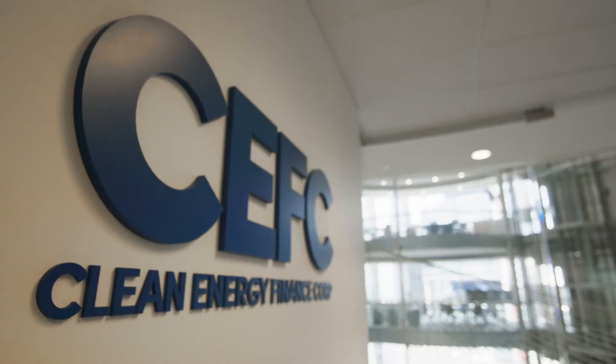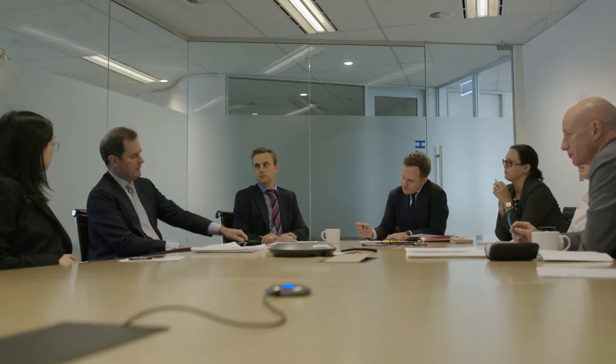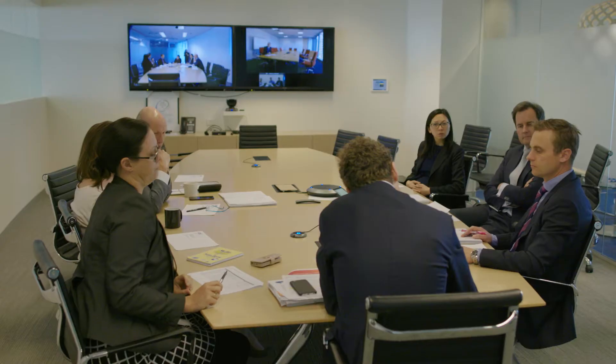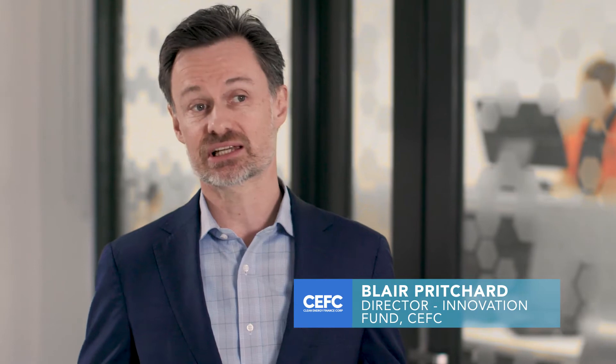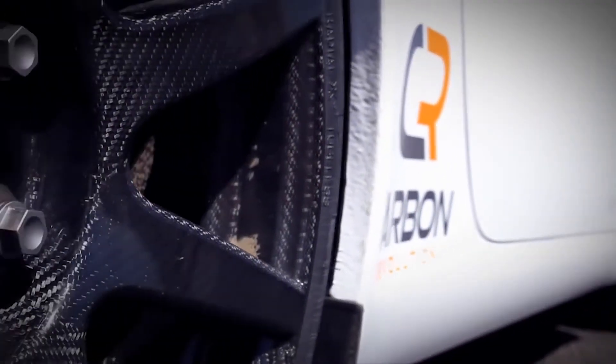Clean Energy Finance Corporation have been an incredibly important cornerstone investor in our last capital raising round. Our commitment was $10 million towards a $50 million Series C equity round. Having the CEFC come on board as a cornerstone investor in this business has been a huge thing for us.